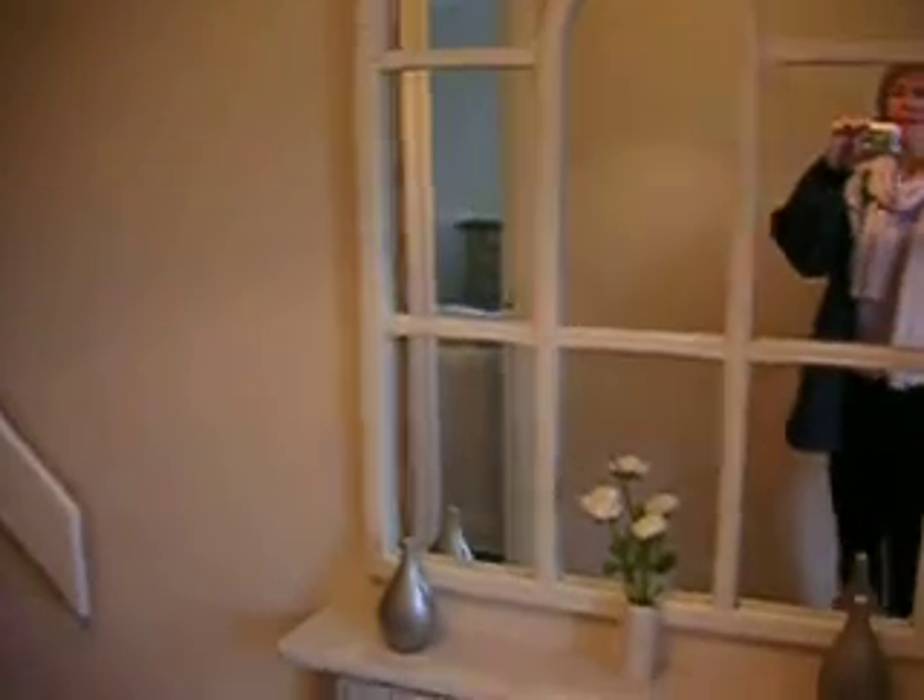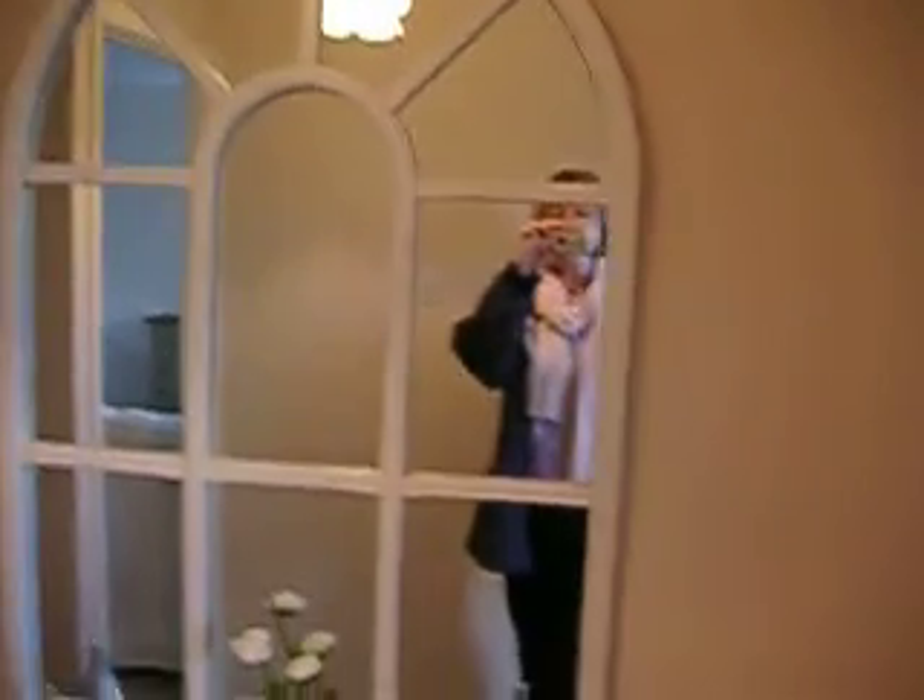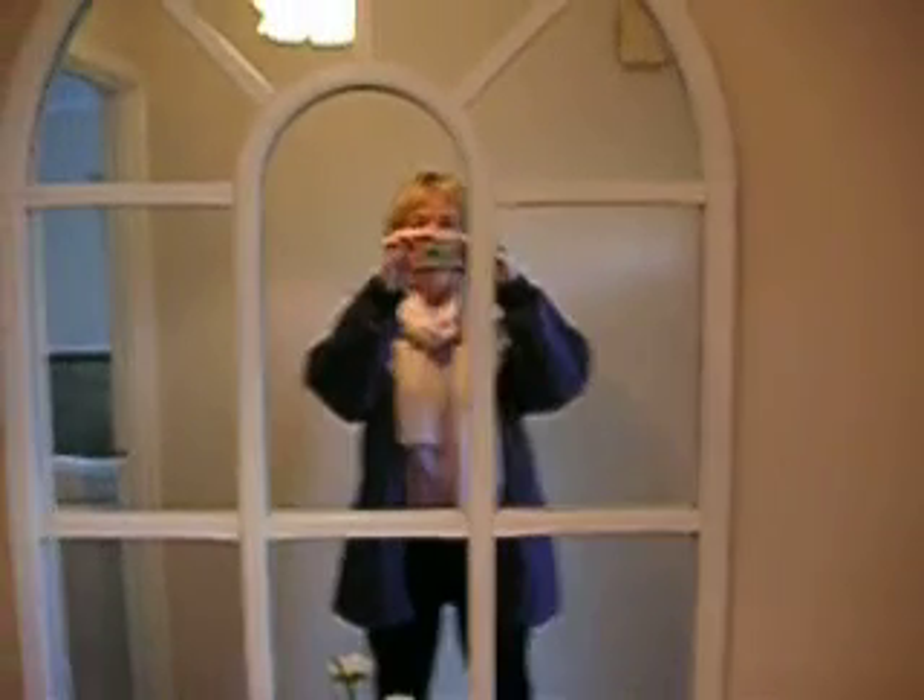Okay, so come in the front door, and then we have got a mirror there. Hello, over here, upstairs, new carpet.